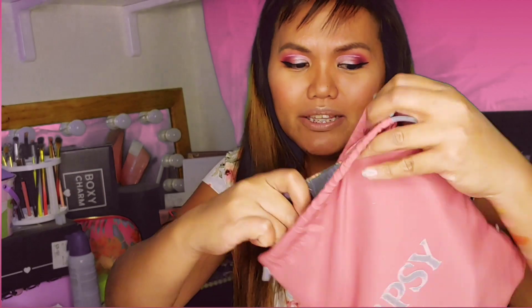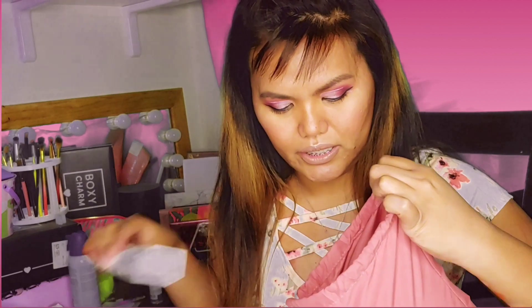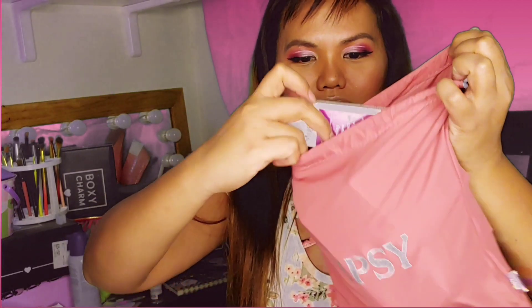A lot of people didn't like this drawstring, but probably if they get this they would love it, because the fact that this is 12 inches — one foot — makes it really easy to have everything in it. As you can see, everything, along with my add-ons, fit in this thing.